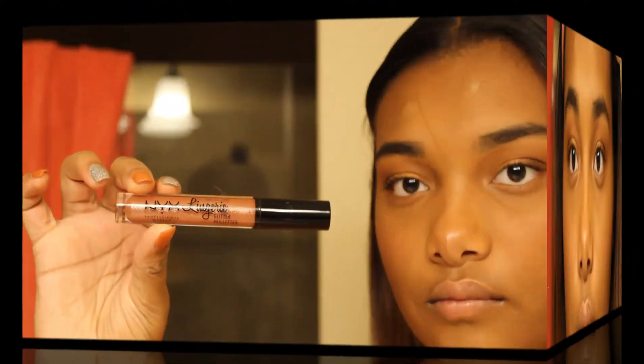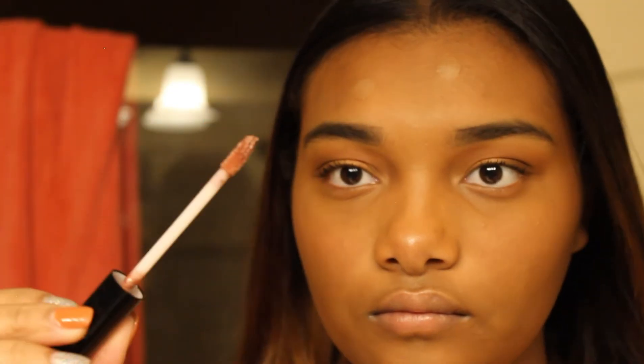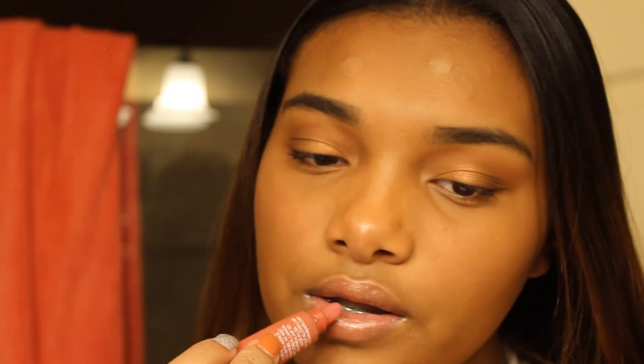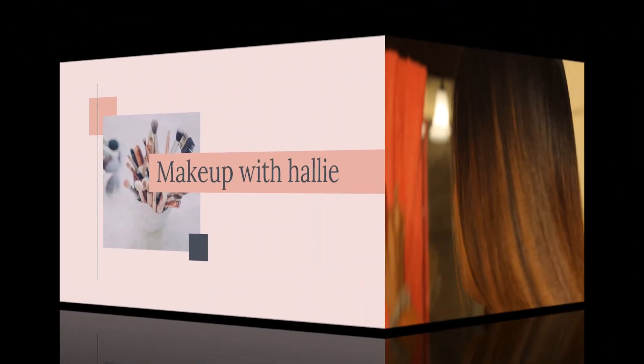I'm using my NYX lip gloss — I don't really like lipsticks so I normally stick with lip gloss, and this is just the perfect one for me. I also have another pink lip gloss I'm using; I forgot what brand it is. I'm applying that and yeah, I hope you guys enjoyed the video!